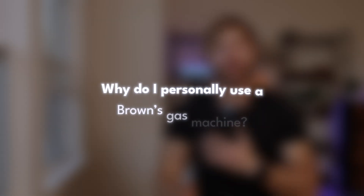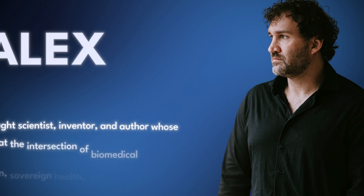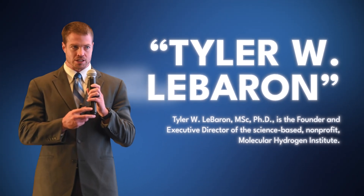So why am I personally a fan of Brown's gas? Because I noticed the biggest effect. I've used tablets and water generators of the normal molecular hydrogen type a number of times — I do recover a little faster from workouts and sleep a little better — but I don't notice a big difference. For great resources on molecular hydrogen, look into the work of Alex Tarnava and Dr. Tyler LeBaron, two of the world's leading experts. I travel with molecular hydrogen tablets because I can't bring my Brown's gas generator on a plane.